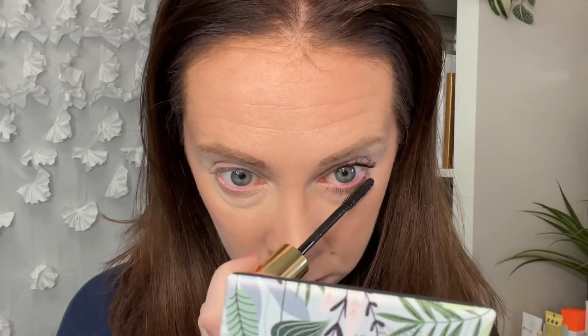It's getting the lashes on the inner part of my eye really, really well. That's looking better. It did a nice job for the lower lashes — that's one coat on the bottom and two on top.